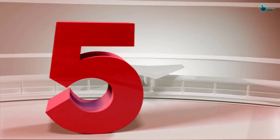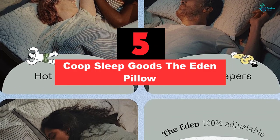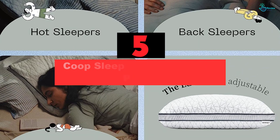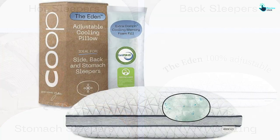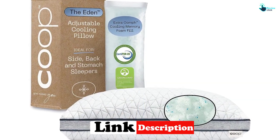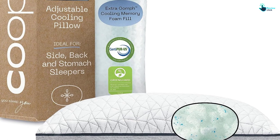Starting at number 5, we have the Co-op Sleep Goods Eden Pillow. The Eden Pillow performed flawlessly across the board in our testing. It stands out for its gel-infused shredded memory foam fill, which can be adjusted to meet your exact sleeping style. Stomach sleepers were able to remove fill so that the pillow didn't put strain on their necks.